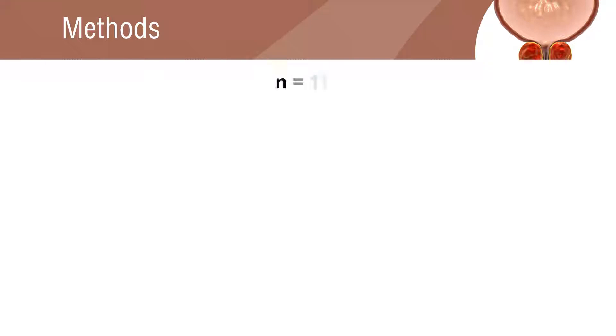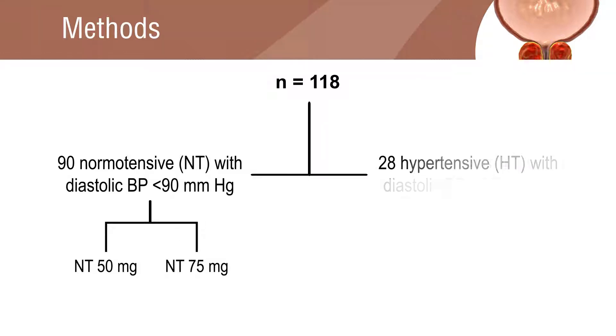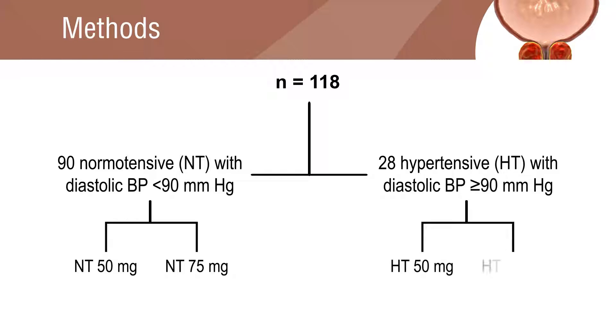Overall, there were 118 patients who met the inclusion criteria. The patients were randomly divided into two groups: 90 patients with diastolic blood pressure less than 90 millimeters of mercury, and 28 patients with diastolic blood pressure greater than or equal to 90, both given a daily dose of Naphtopidil.